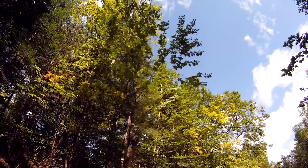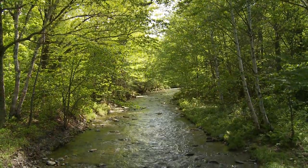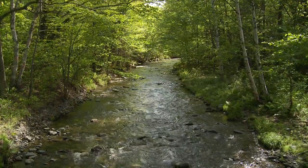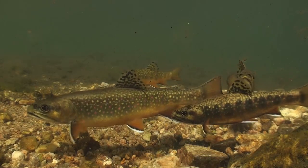Streams were altered by loggers in the past because that was the best way to move large amounts of logs to the mills. To keep logs from jamming, they would bulldoze the streams, straighten them out, and remove all boulders and other logs — and as they did this, they basically took out all the habitat that trout rely upon.